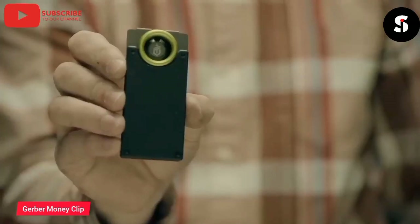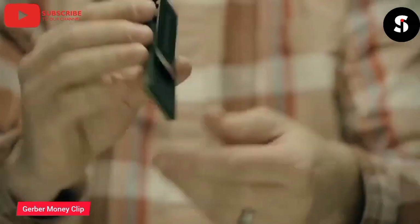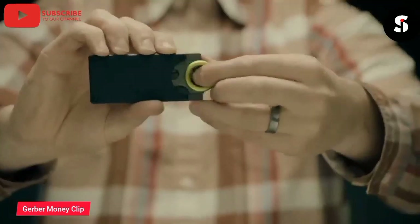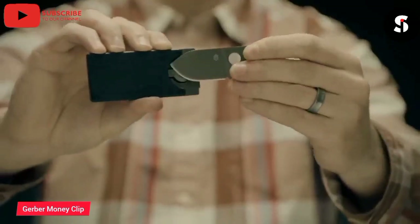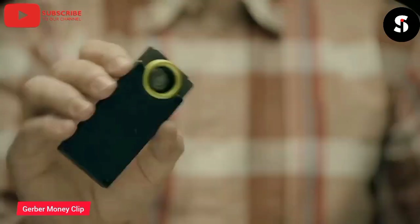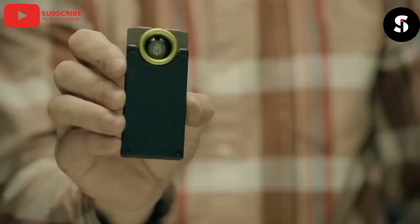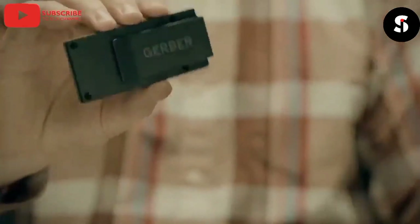Introducing the Gerber Money Clip — the perfect combination of functionality and style. Made with high-quality materials, this sleek and durable money clip is designed to securely hold your cash and cards. Its compact size makes it easy to carry in your pocket or bag, and the integrated bottle opener is a handy added feature. Whether you're out for a night on the town or just running errands, the Gerber Money Clip keeps your essentials organized and easily accessible.